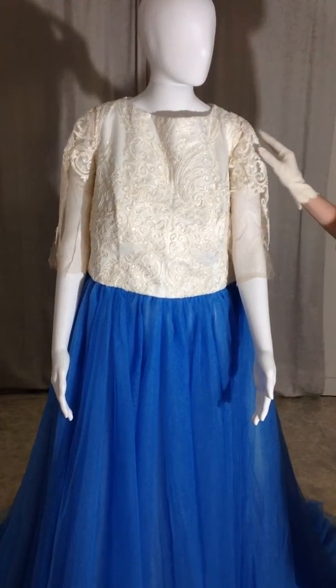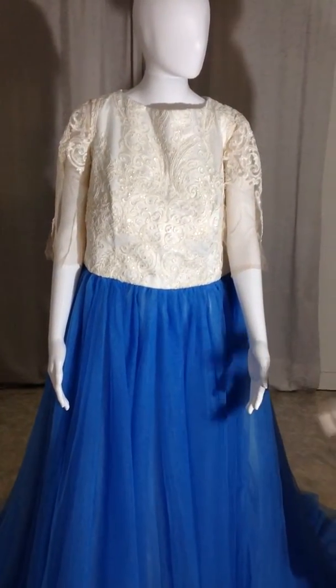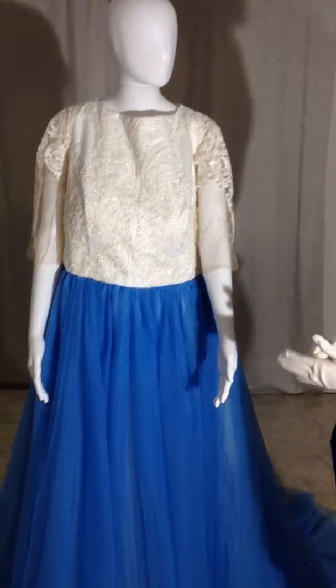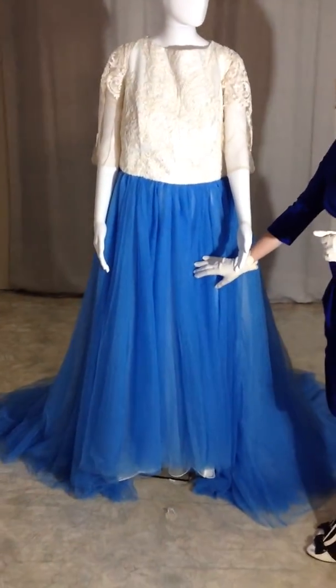The dress is made of three layers. The first layer is the beautiful silk satin. The second layer is the silk organza made from my very own silkworms.